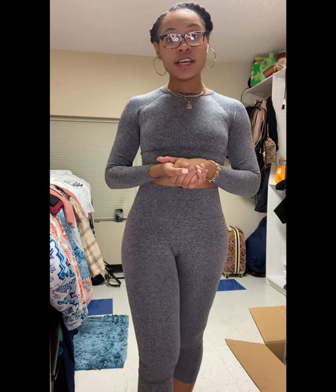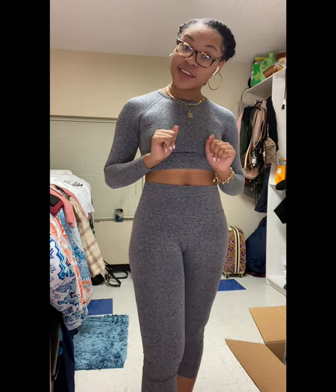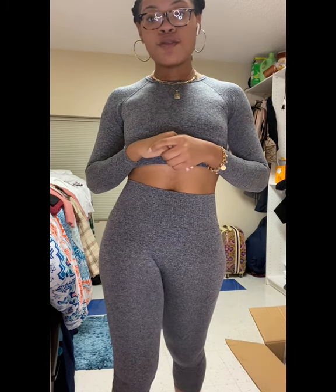Hey y'all, it's your girl Deja here back with another video. On today's video, we are going to be doing a $400, basically a $500 Shein haul. If you are new to my channel, welcome, and if you are returning, make sure you like, comment, subscribe, and turn that post notification bell on. Now, let's get into it.